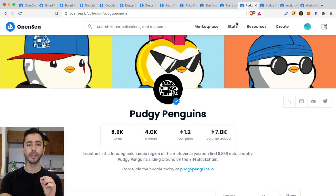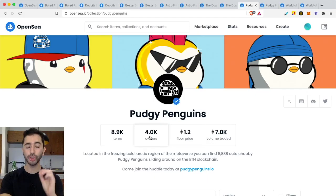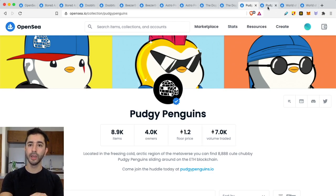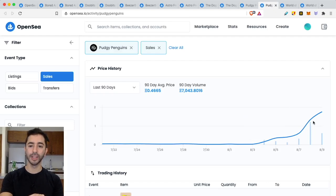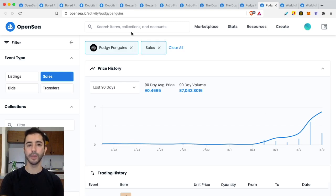A very good example is Pudgy Penguins: 8.9K items, 4,000 owners — that comes out to just a little over two. Bored Ape Yacht Club is under two as the gold standard; Pudgy Penguins at a little over two is amazing. If we look at their volume traded, they have been on a clear uptrend. But like all NFT projects and like crypto, there will eventually be a pullback. It's important to note that this video is not telling you when to buy or trade, but showing you where there is demand currently.